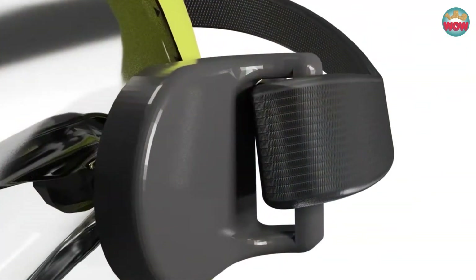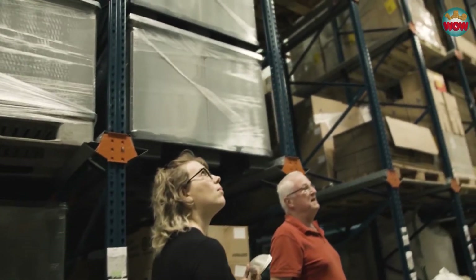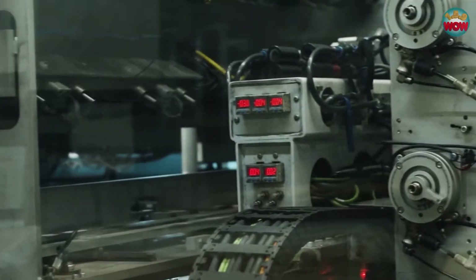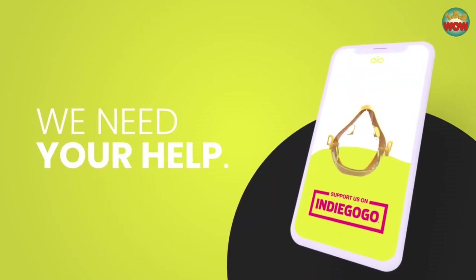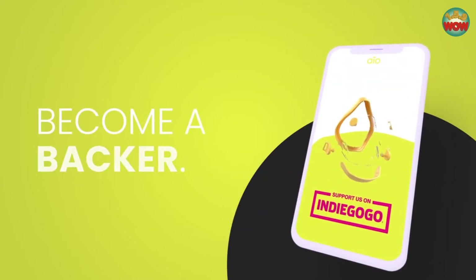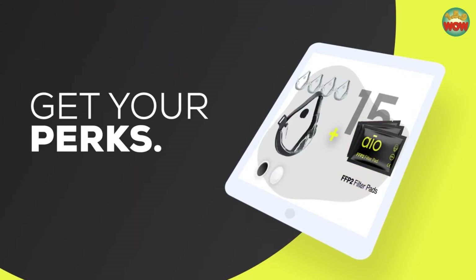Your IO mask comes with 180 degrees adjustable head strips which make your IO even more comfortable to wear even for a longer period of time. IO is ready for mass production. In order to ensure the highest production quality and standards we need your help to kick start operations. Support our cause and become a backer of our Indiegogo campaign to secure yourself one of our great IO perks.